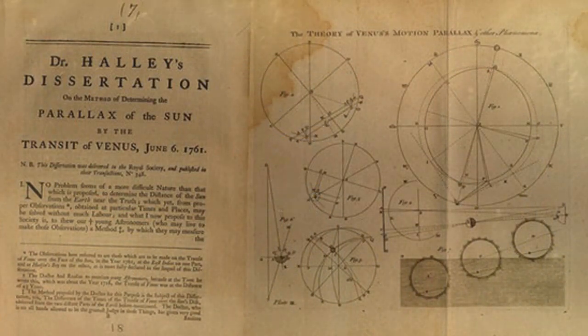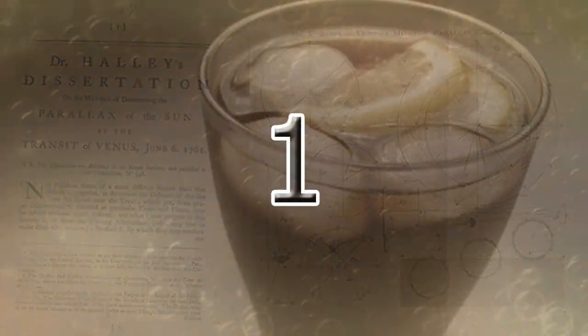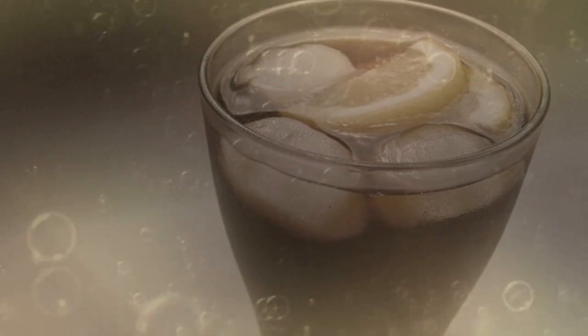2. For the artsy lot of you, use coke to give those documents and photos that aged look. Simply add coke, pat with paper, and leave to dry. 1. Add coke to vodka, rum, or bourbon. You simply can't get any more practical than that.